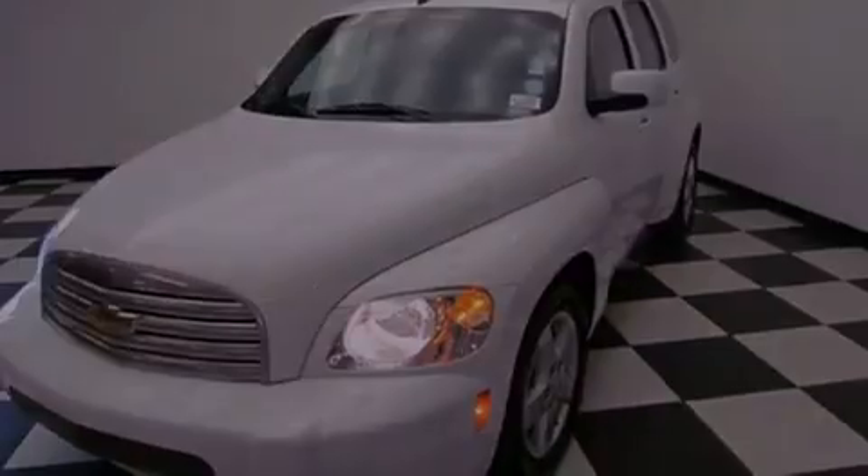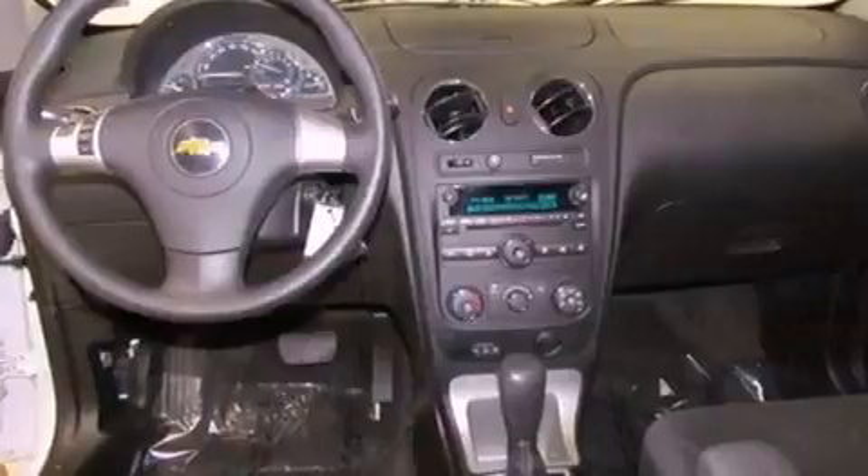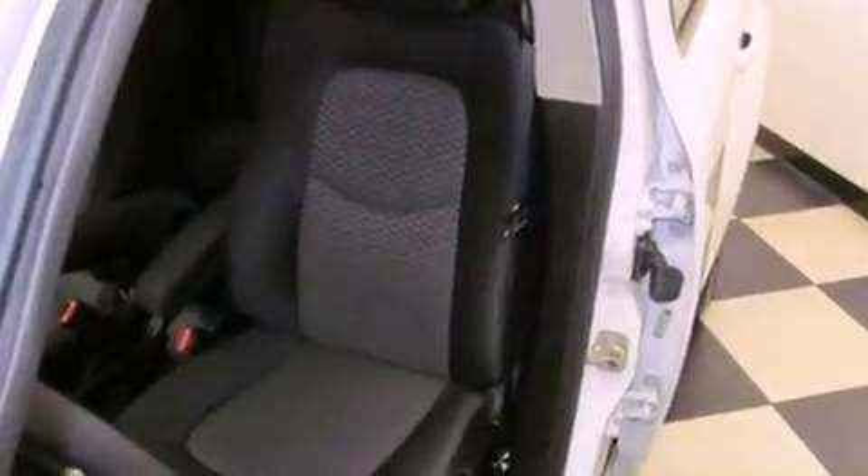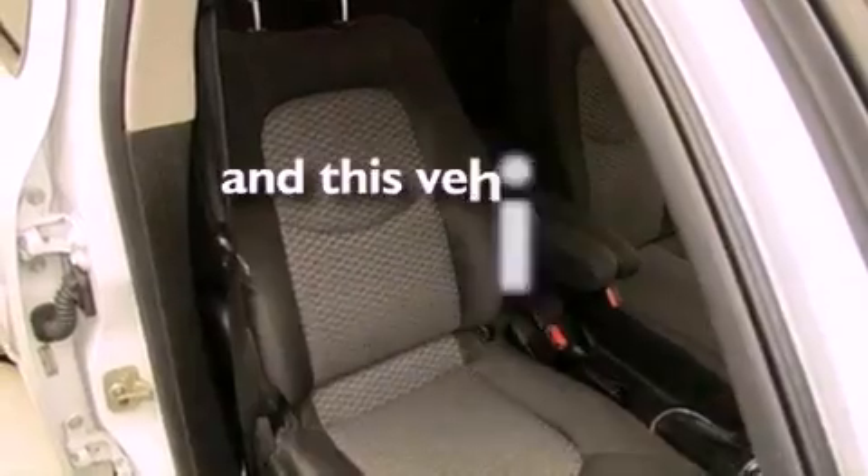Features include air conditioning, cruise control, a rear window defroster, a premium sound system, an anti-lock braking system, side impact airbags, an MP3 CD changer, and this vehicle has less than 31,000 miles.